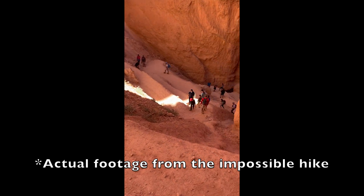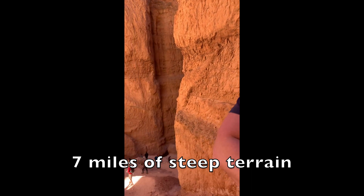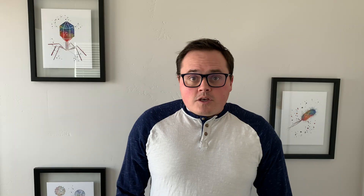Did we hike up this? Yes, we did — we crawled up it. Are we 28 weeks pregnant? Yes, we are. Good job, buddy. So we went on this whole weekend trip and we didn't find any water or anything.